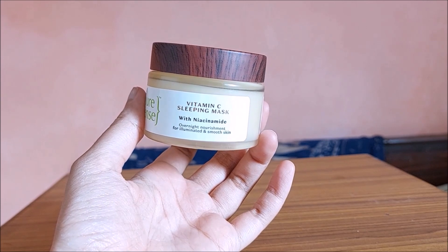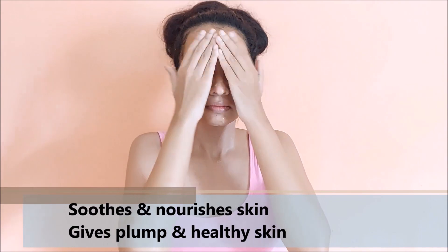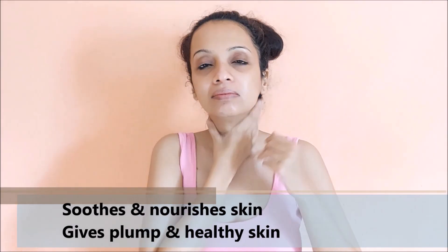I am using the vitamin C sleeping mask for my next step to moisturise my skin. This gives me an early morning fresh, nourished and healthy glow, which is why I use it in my night time routine. It also comes with added goodness of niacinamide, hyaluronic acid, cucumber and aloe vera. It gives me deep hydration, nourishes deeply and soothes my skin for a radiant look.